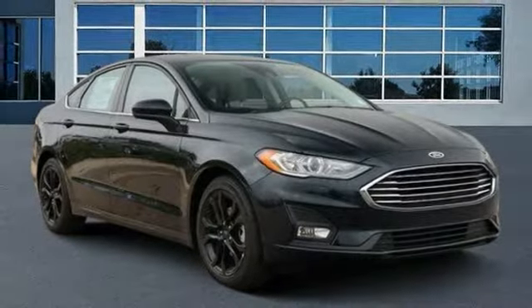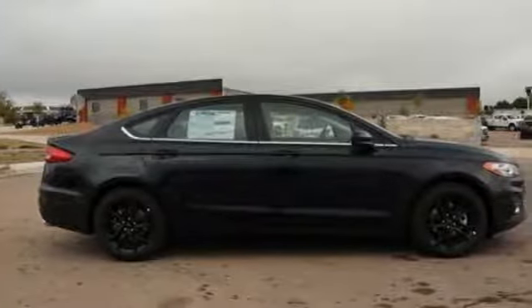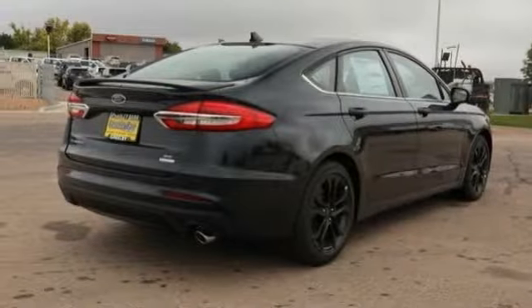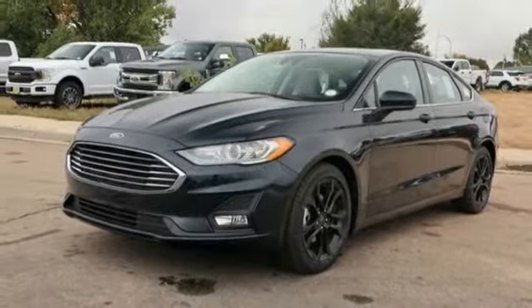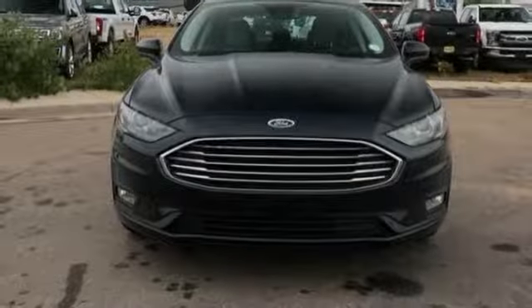We are pleased to show you the 2020 Fusion. You can have both impressive power and great economy in a Fusion. This vehicle has less than 100 miles. Here are some of this vehicle's great options.